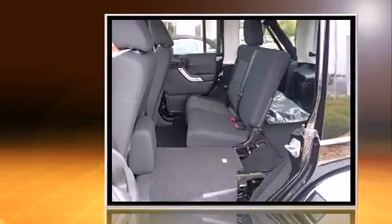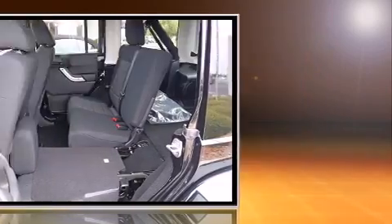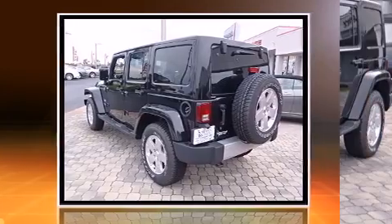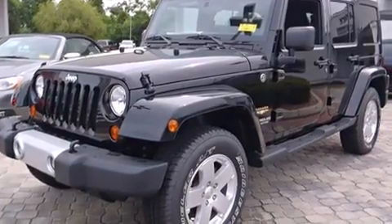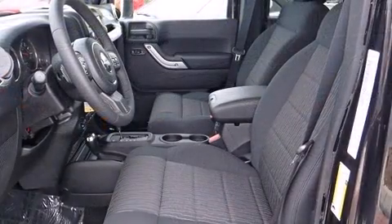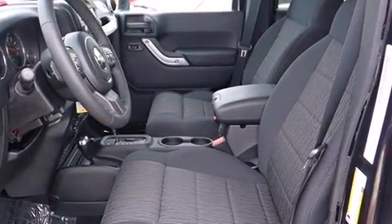Four-wheel drive allows you to go places you've only imagined. Jeep prioritized practicality, efficiency, and style by including one-touch window functionality, an outside temperature display, front fog lights, skid plates, and remote keyless entry.